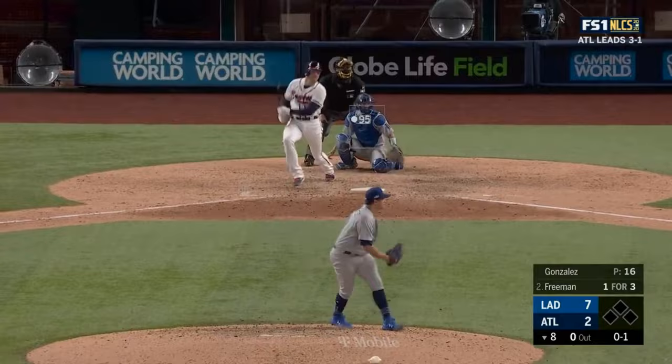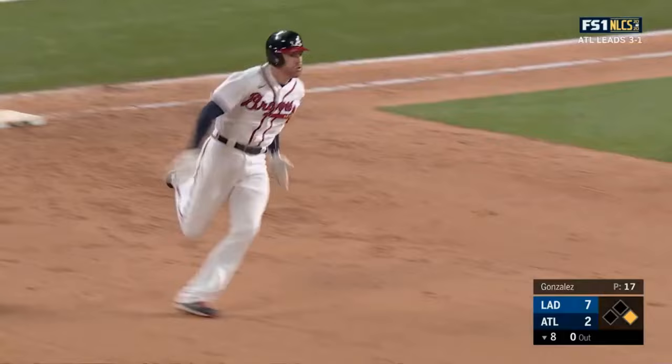That is fair and into left field — beautiful piece of hitting by Freeman, and he is going to cruise into second.